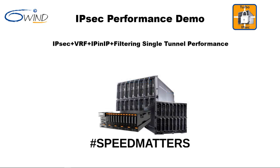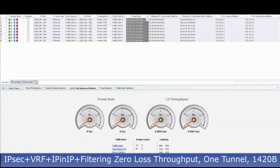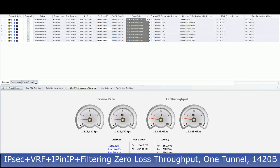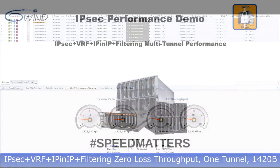The next test demonstrates 6Win Turbo IPsec zero-loss throughput for a single tunnel. Virtual routers, IP-in-IP encapsulation, and filtering are enabled. The traffic generator is started. The traffic generator gauges indicate an aggregate throughput of 16 gigabits per second with a packet size of 1,420 bytes. That's 16 gigabits of traffic over a single IPsec tunnel.